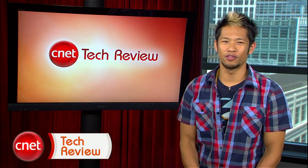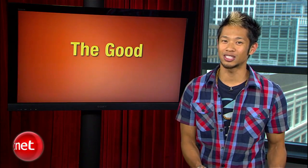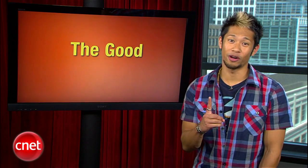Welcome back to the CNET Tech Review, our weekly video digest of all things good and bad we've seen at CNET TV. Continuing on in the good — it's time for this week's prize fight, and this one's a doozy. In this battle of ultra portables, the new Samsung 9 Series takes on the reigning champ, the MacBook Air. Which one will come out on top? There's only one way to find out.